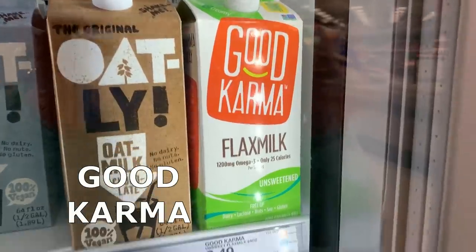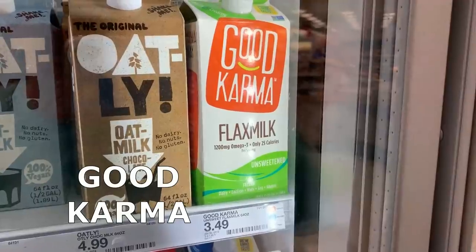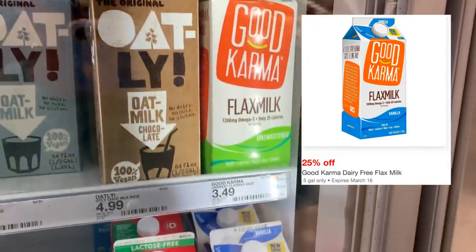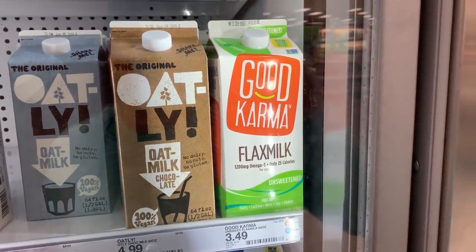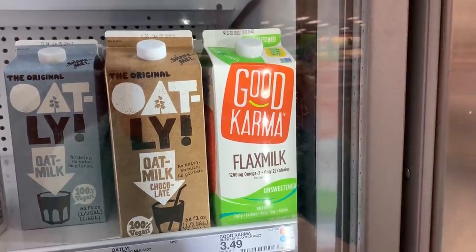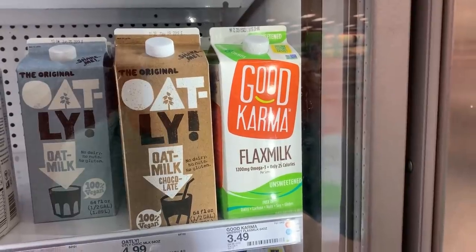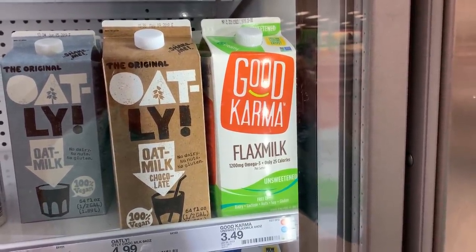Great savings on the Good Karma flax milk, priced at $3.49. There is a 25% Cartwheel offer — after Cartwheel you'll pay $2.62. But Ibotta has $1.50 cashback offers redeemable up to three times on the same receipt, so after the Ibotta offer these are going to be just $1.12 each.